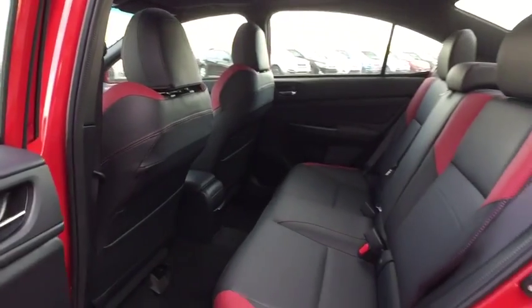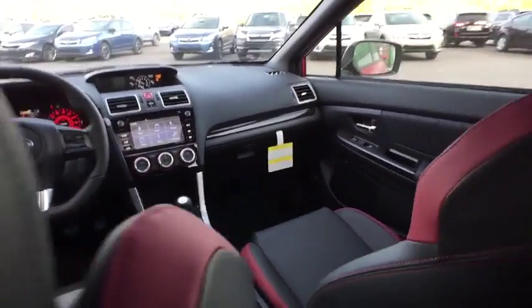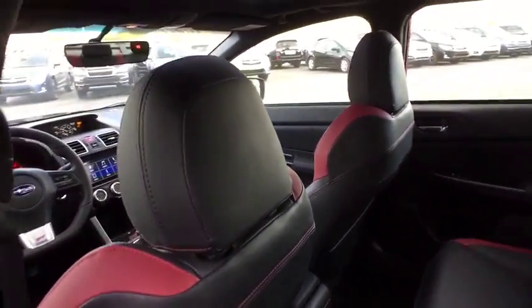Leather-wrapped steering wheel. Moonroof. Adjustable steering wheel. Power steering. Cruise control. Keyless start. Floor mats. Four-wheel disc brakes. Aluminum wheels. Premium sound system. Come see the car for yourself.